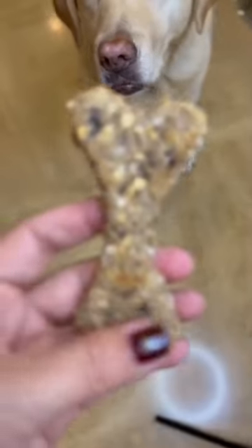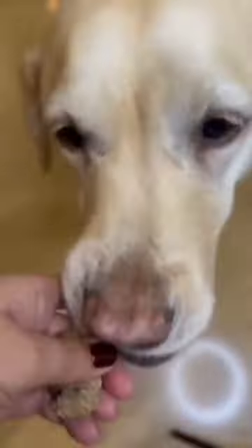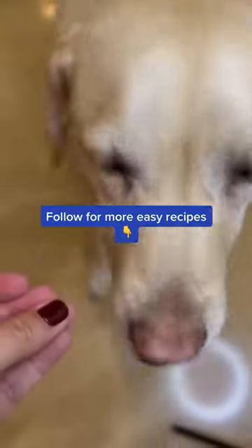You can store these in your refrigerator for up to 2 weeks. Say goodbye to digestive and itching issues. Follow for more easy recipes.